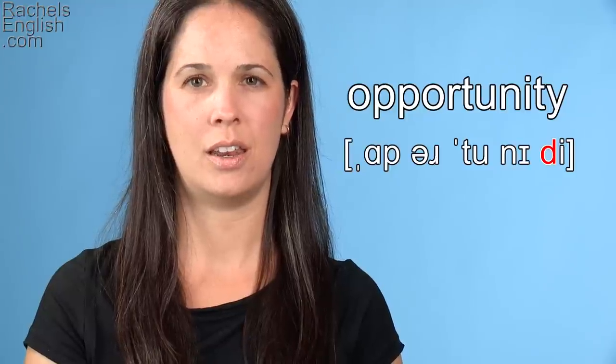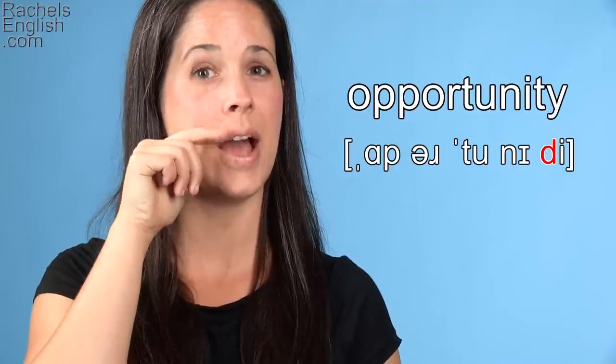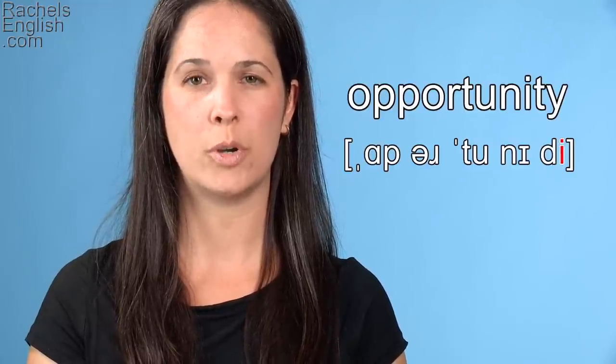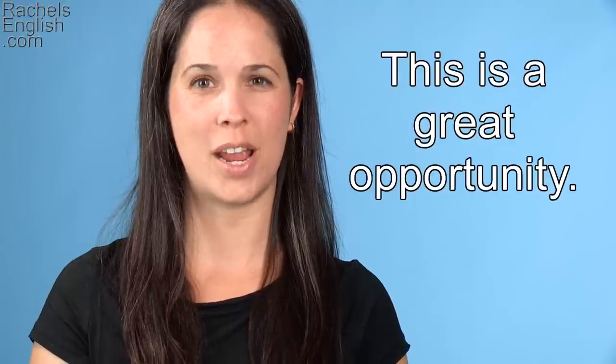Opportunity. The tongue will come down for the IH vowel, back up to the roof of the mouth quickly for the flap T, then down again for the E as in she vowel. Opportunity. Opportunity. This is a great opportunity.